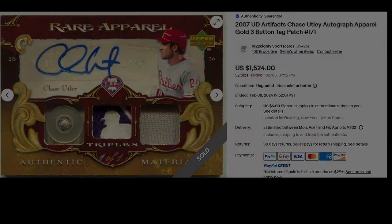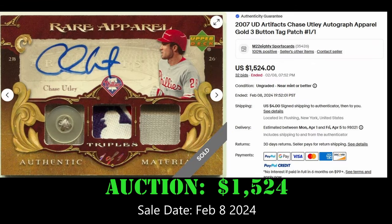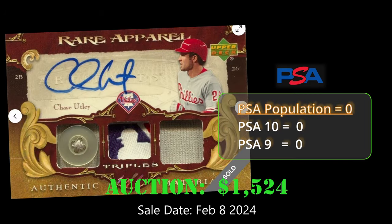At number 5, we have another Philadelphia Philly. This is the Chase Utley 2007 Upper Deck Artifacts Autograph Apparel 1-of-1. This card is autographed and also has that Logo Man patch in the center box there. It sold via auction on eBay for $1,524.